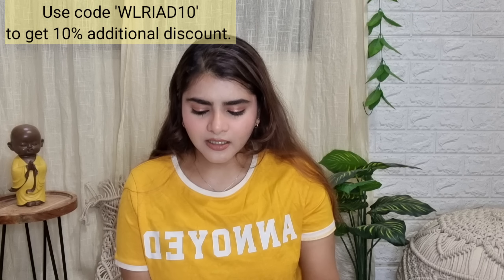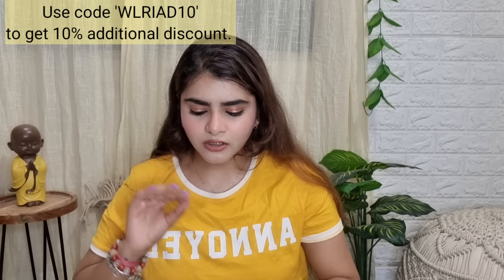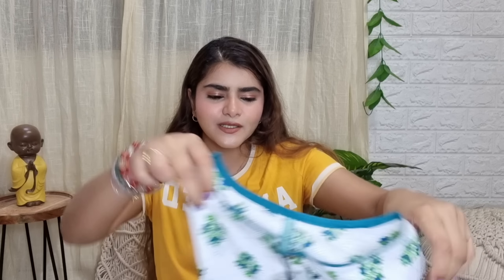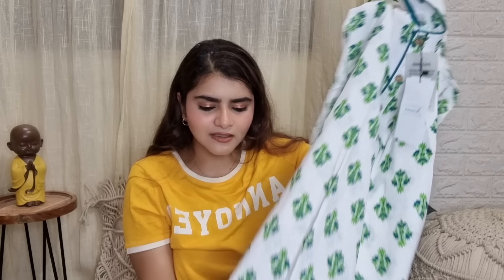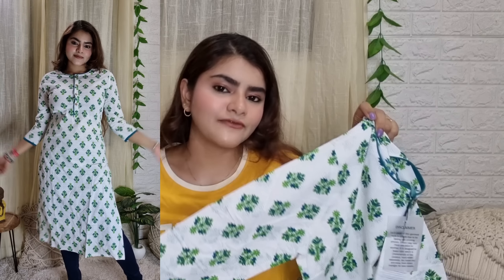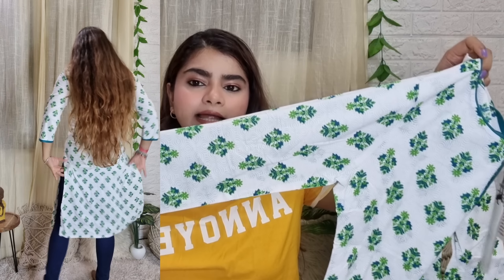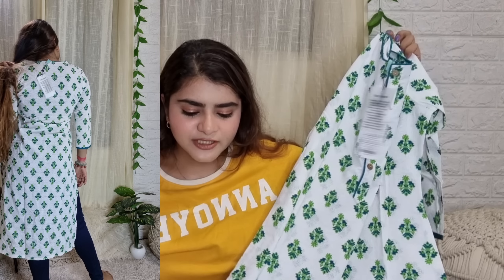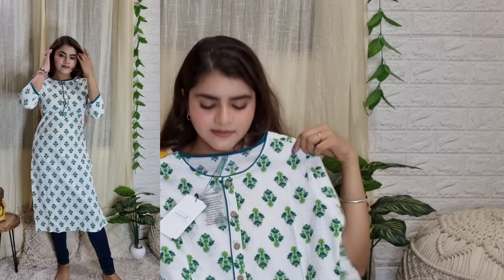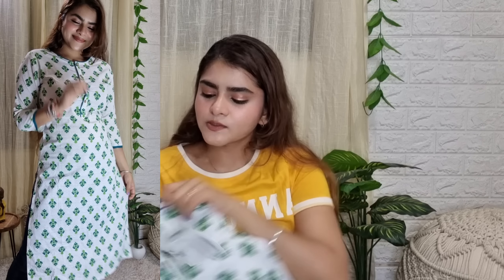I ordered some daily wear and party wear shirts. The first one is a really nice white color cotton shirt that you can wear in any season, to the office or college. It is not very transparent but you will need to wear a white inner inside. It has 3/4 sleeves, the cloth is very comfortable and breathable. It has wood buttons and after wearing it looks very subtle and neat. I got this in size small.